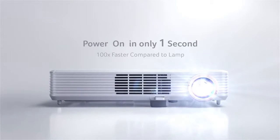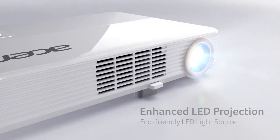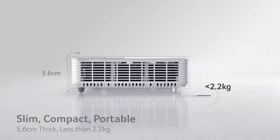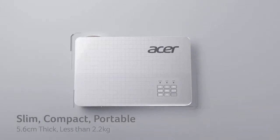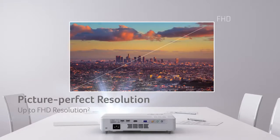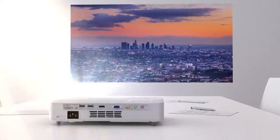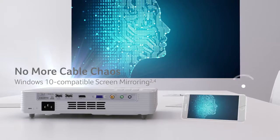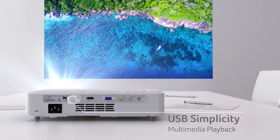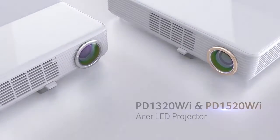Save valuable time when you're on the move and get a stable light source in 1 second with the LED's immediate on-off functionality. Acer LED projectors — next generation projection solutions.